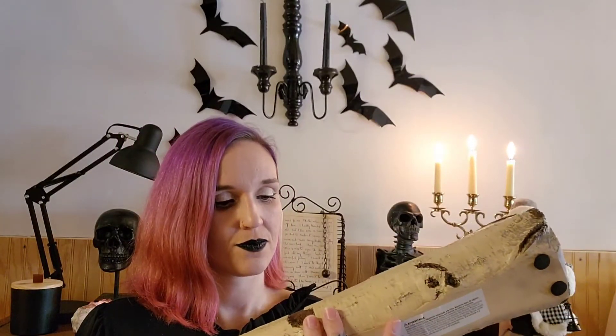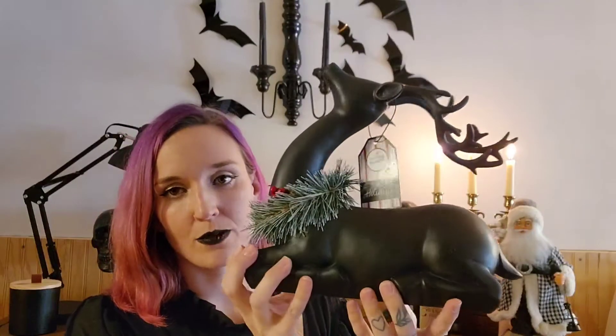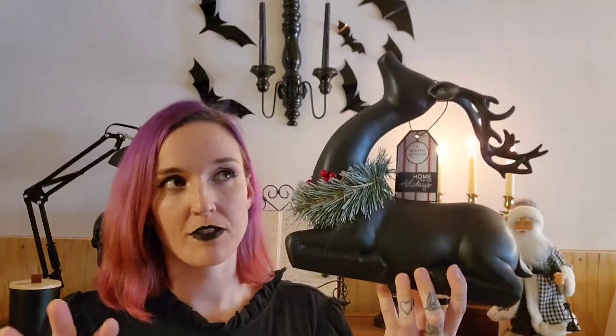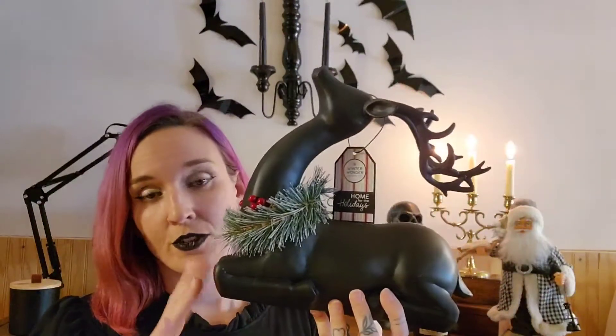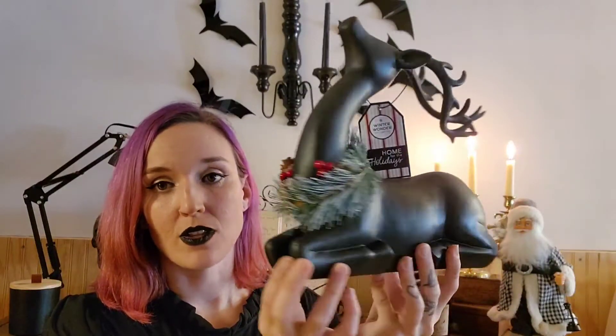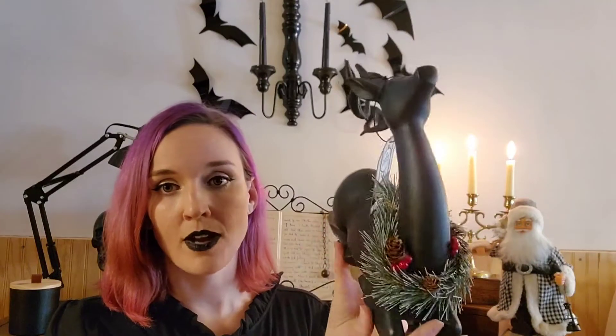The next item is this black reindeer from Big Lots — I really loved it. It was $20. Big Lots had a sale going on with 30% off, at least a couple of days ago, but I did pay the full $20 when I first saw it. I absolutely loved that it was black, and I loved the little wreath around its neck.